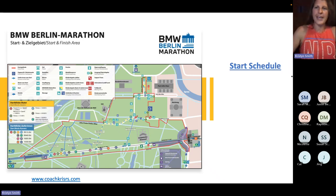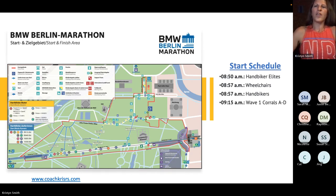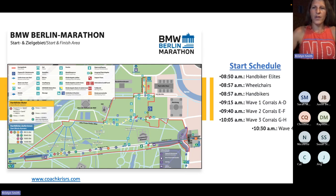Here's the schedule for the day. The first to go off are the handbiker elites at 8:50, then 8:57 for the wheelchairs also with the non-elite handbikers. Then wave one goes off at 9:15, wave two at 9:40, wave three at 10:05, and wave four at 10:30.